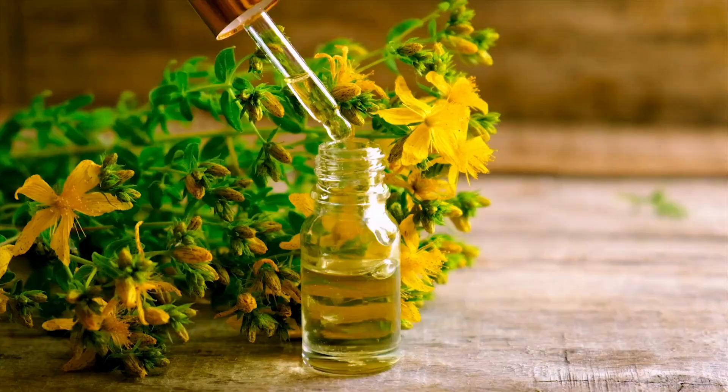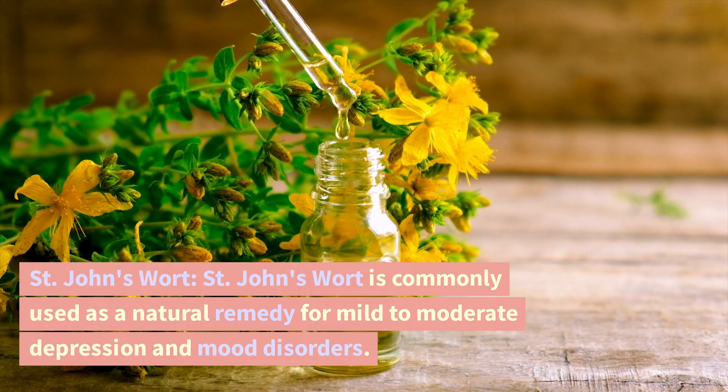St. John's Wort. St. John's Wort is commonly used as a natural remedy for mild to moderate depression and mood disorders.